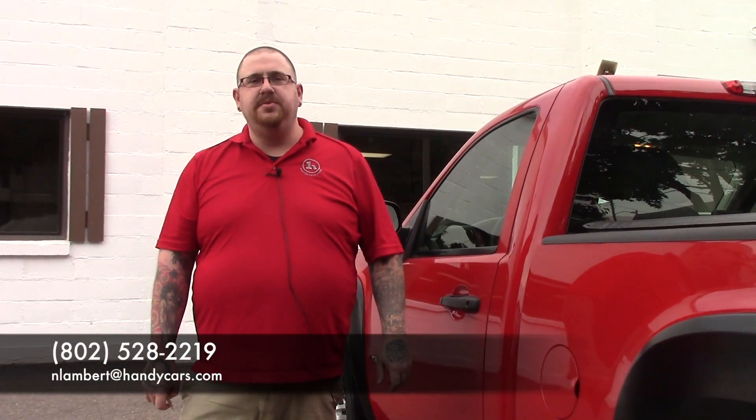If you have any questions about this truck or if you'd like to schedule a test drive, please give me a call at 802-528-2219 or email me at nlambert@handycars.com. Thank you very much for your time.